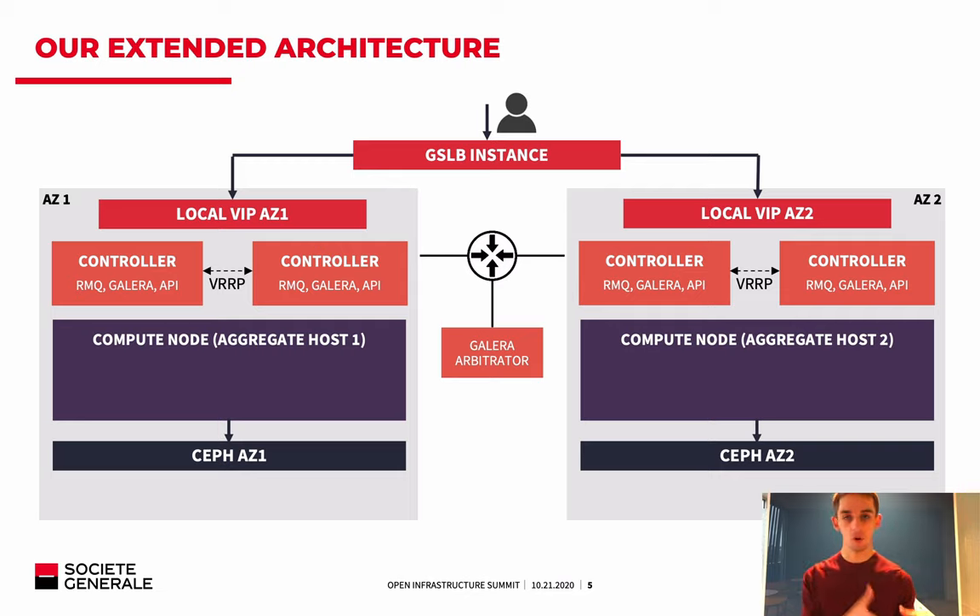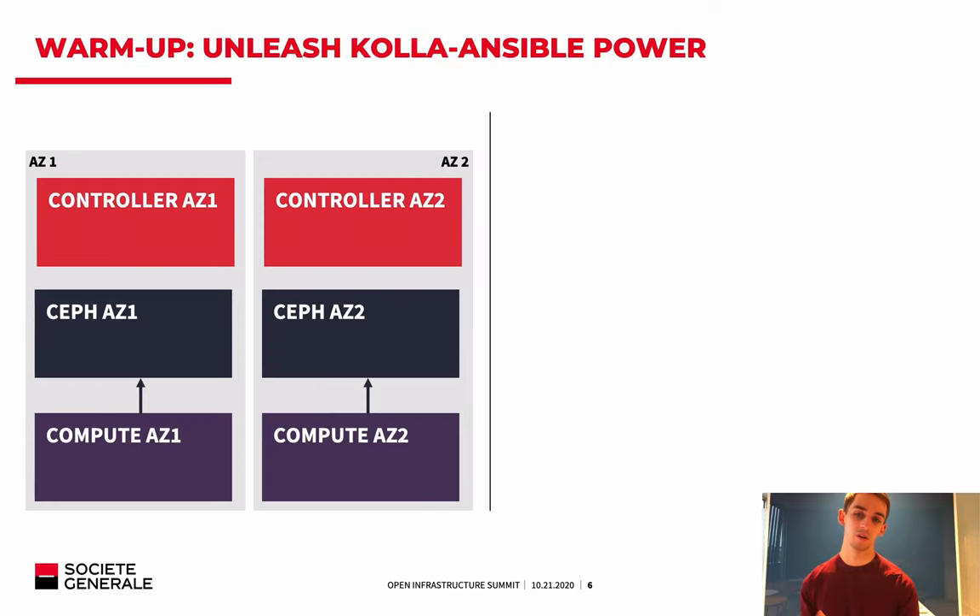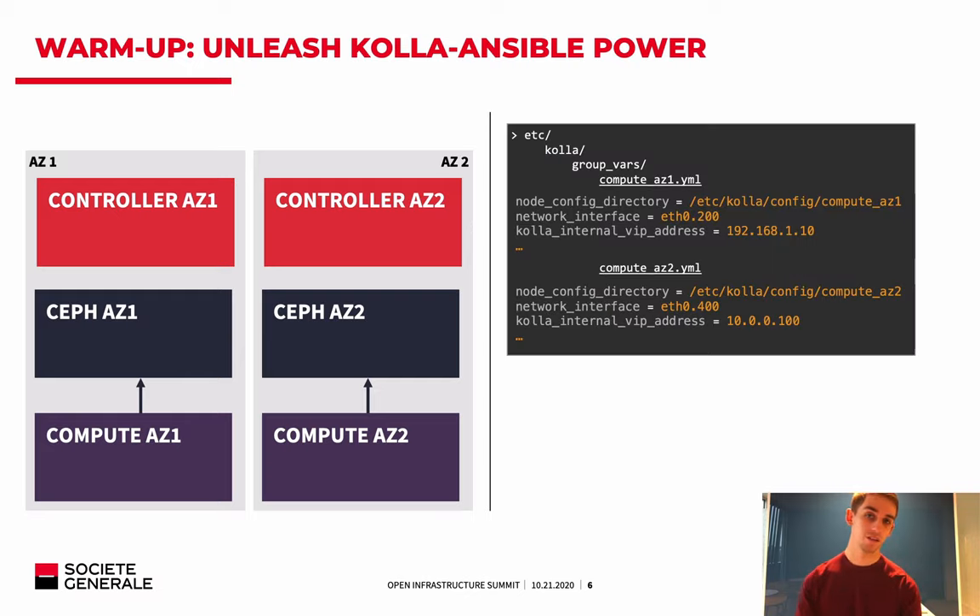Now let's see how we deploy that, because it requires some tweaks in configuration files. Using Kolla-Ansible, which is just standard Ansible, it is very easy to unleash Ansible's power for this kind of deployment. You can use any features available in Ansible by default. In Ansible, you have the GroupVars notion, and you can create GroupVars in Kolla-Ansible to have different configurations for each group — in our case, one group per availability zone.